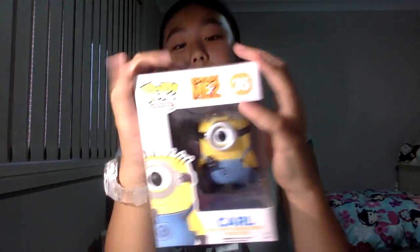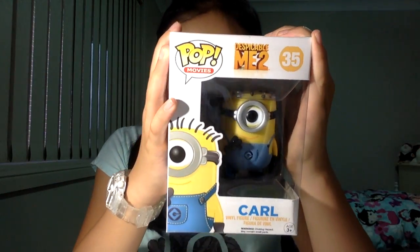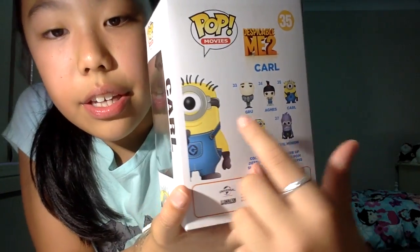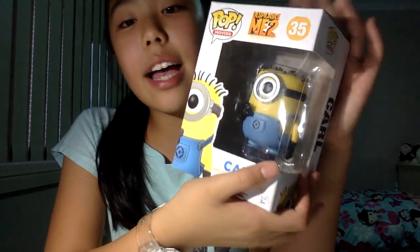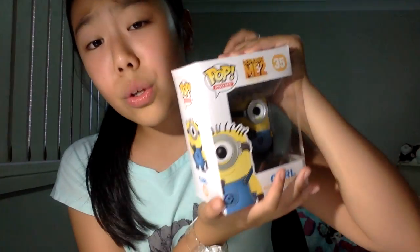The last thing I got - I'm so excited - this is a mini Despicable Me Funko Pop! This is Carl, number 35. These are all the ones you can collect: you can get Gru, Agnes, Carl, Dave, and the Evil Minion. I got Carl because he was the only one available in this series. It says 'Carl' on the side and it's so cute - it's one of the minions.